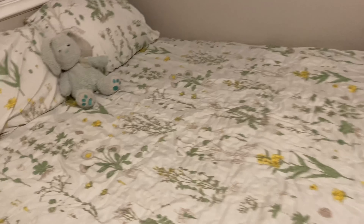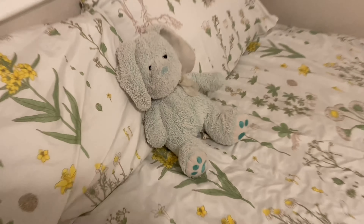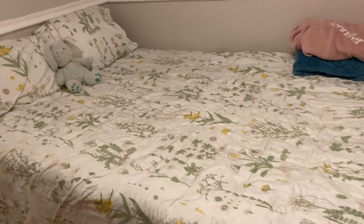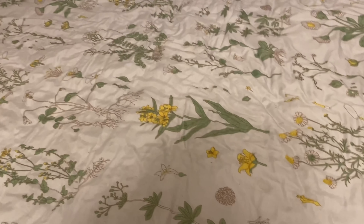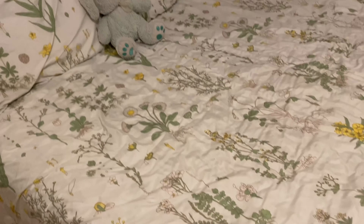This little bunny I bought like a year and a half ago from Walmart and he's so cute. The mattress is a pillow top which I really like — pillow tops are great.